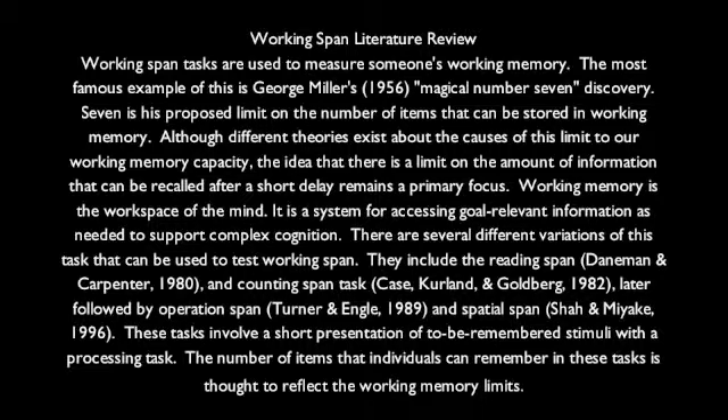Working memory is the workspace of the mind. It is a system for accessing goal-relevant information as needed to support complex cognition. There are several different variations of this task that can be used to test working span. They include the reading span and counting span tasks, later followed by operation span and spatial span. These tasks involve a short presentation of to-be-remembered stimuli with a processing task. The number of items that individuals can remember in these tasks is thought to reflect the working memory limits.